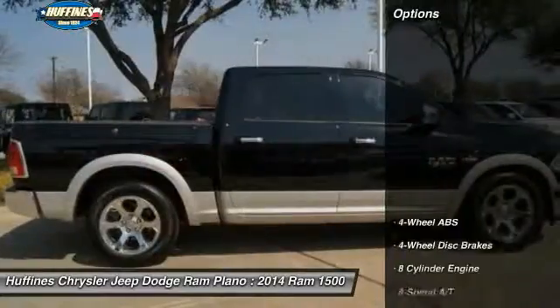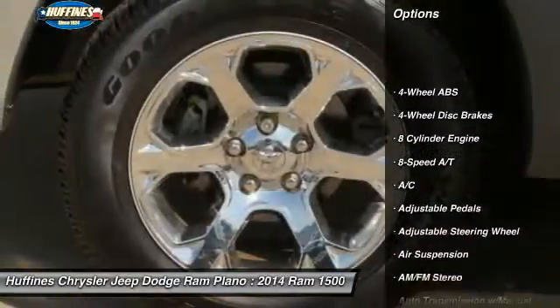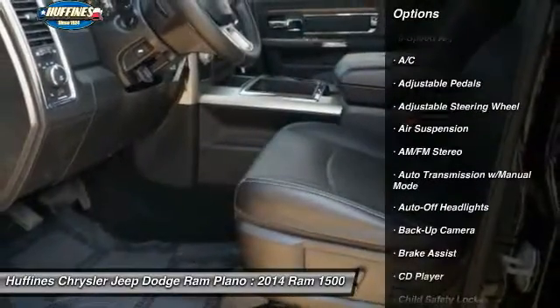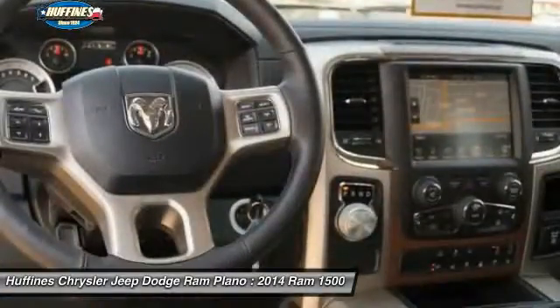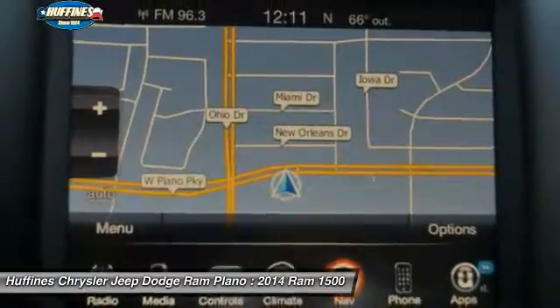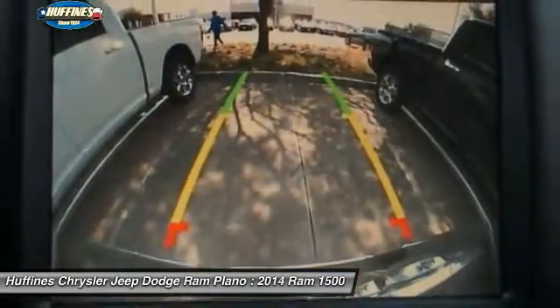Here are some of this vehicle's great options: remote engine start, power passenger seat, navigation system, keyless entry, backup camera, leather-wrapped steering wheel, adjustable steering wheel, driver airbag, driver lumbar, and power steering. Come see the car for yourself.